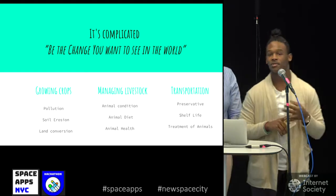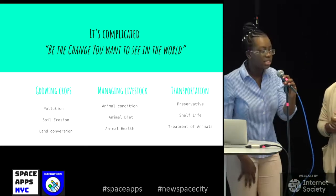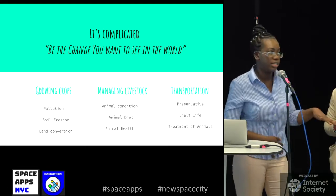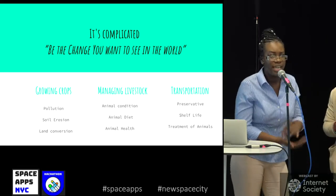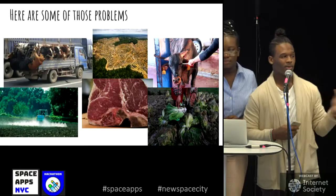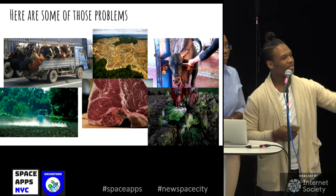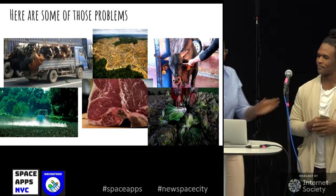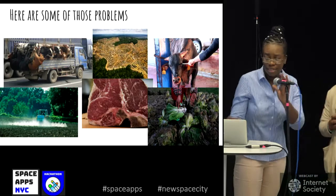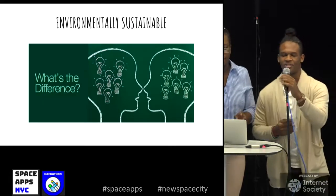A problem we saw in this process specifically around growing crops was pollution, soil erosion, and land conversion. Another problem was managing livestock — the animal conditions, diet, and health are atrocious, and transportation is also atrocious. The top images show a cluster of cows, land conversion, and brutality of a cow. The last row shows pesticide spray, a GMO steak, and a polluted harvest.